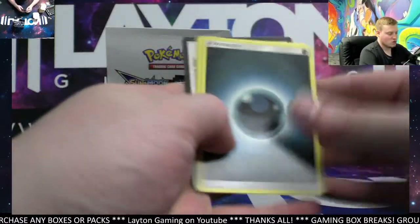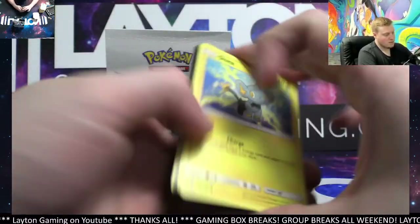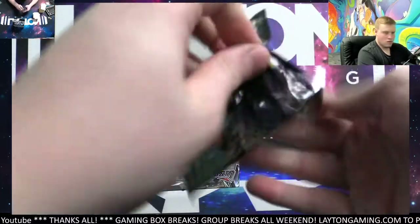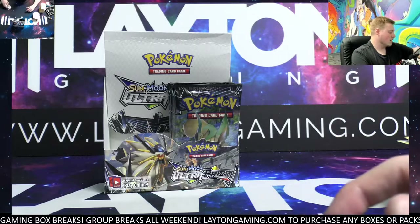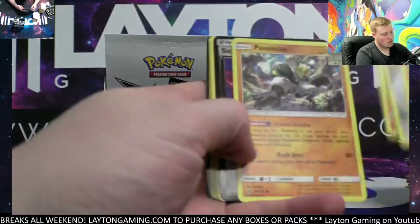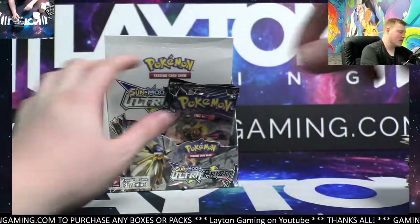Snubbull and Alolan Exeggutor — keep going, this is Ultra Prism. Magnemite and we got Type: Null non-hollow rare. Man-if reverse, we got Heat Rotom. Super Boost Energy deck prism star card, Electivire non-hollow rare. There you go on the Super Boost Energy — fancy looking hits.